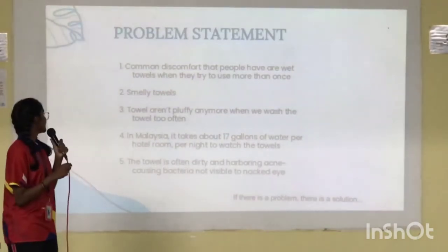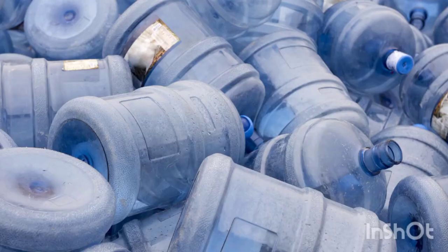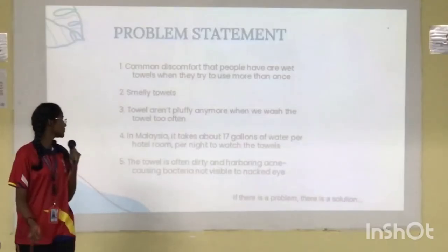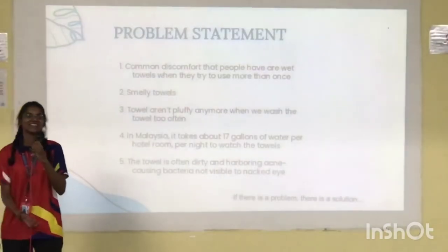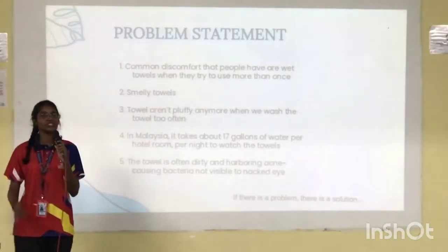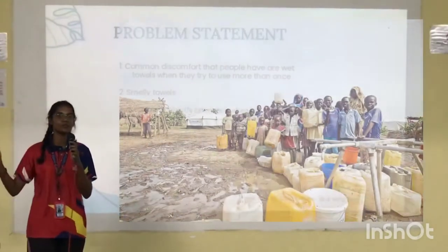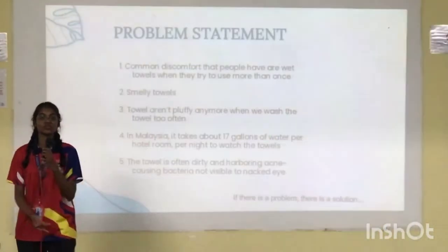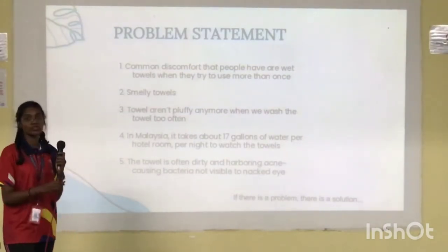Next, in Malaysia it takes about 17 gallons of water per wash to clean towels. Do you think it is necessary to waste 17 gallons just to wash a towel, when millions of people around the world are facing water shortages?